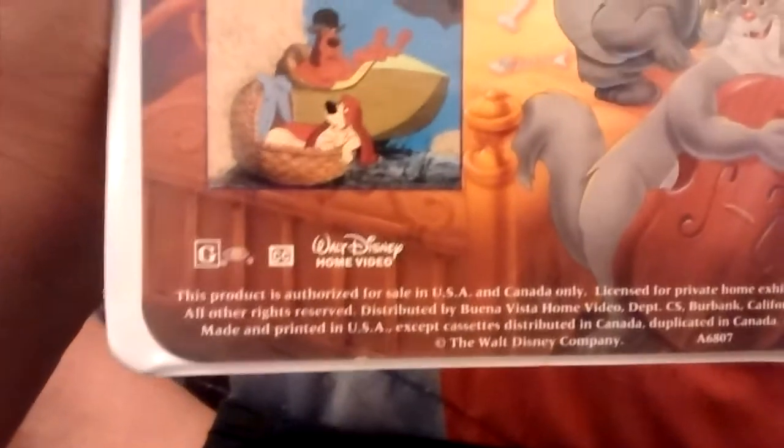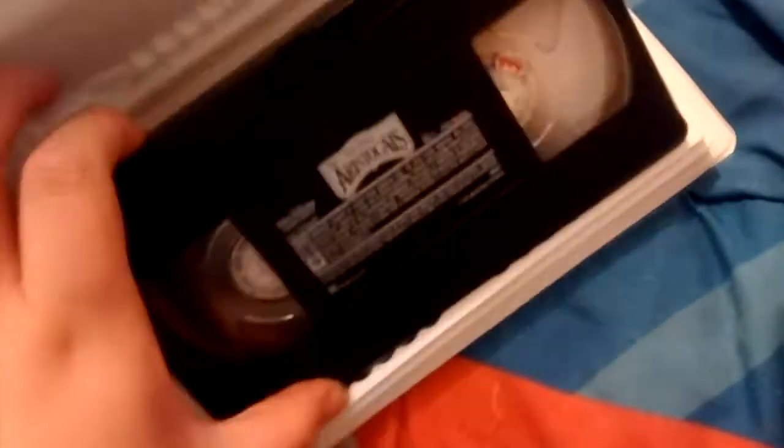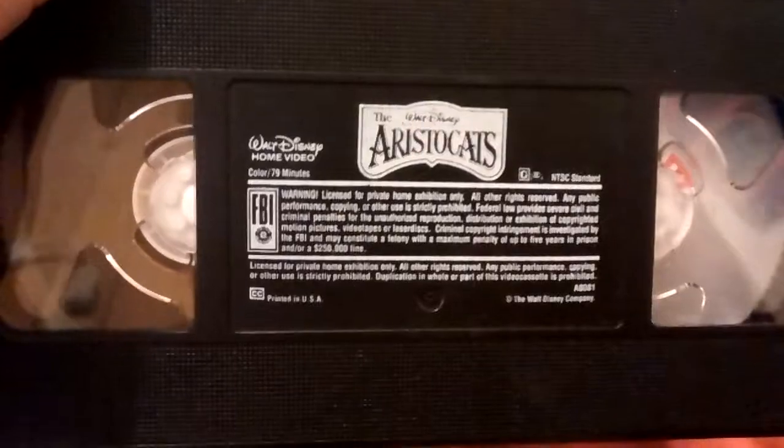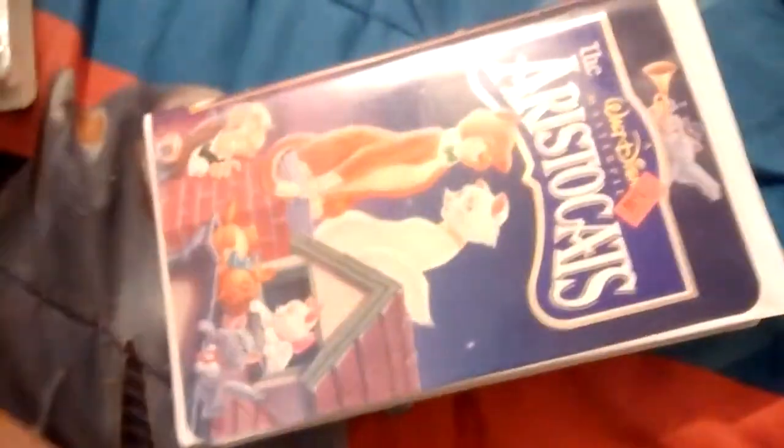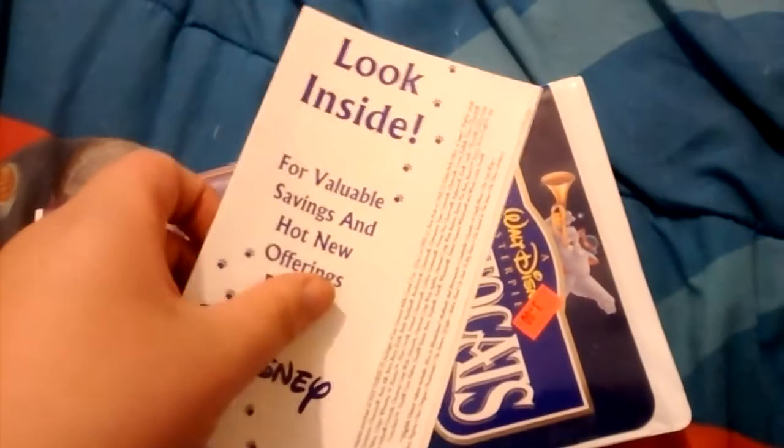This is rated G and it is 79 minutes. The ink label was printed on February 12, 1996 — one label for Valentine's Day in '96. And the tape was printed on Valentine's Day in '96.